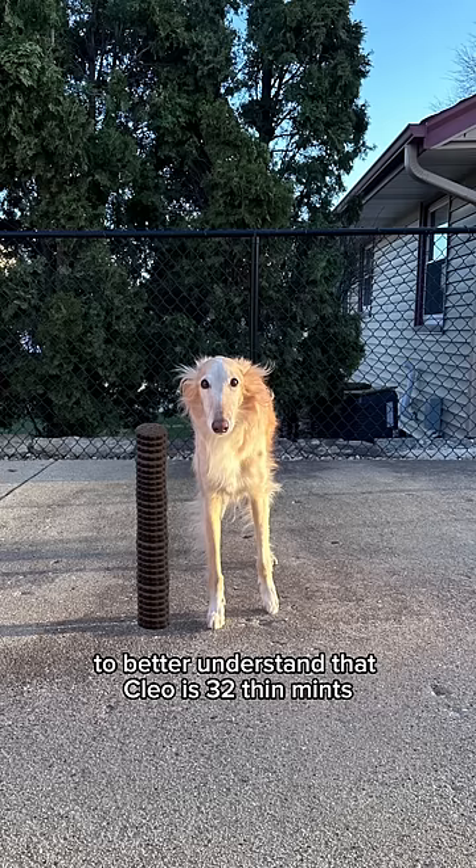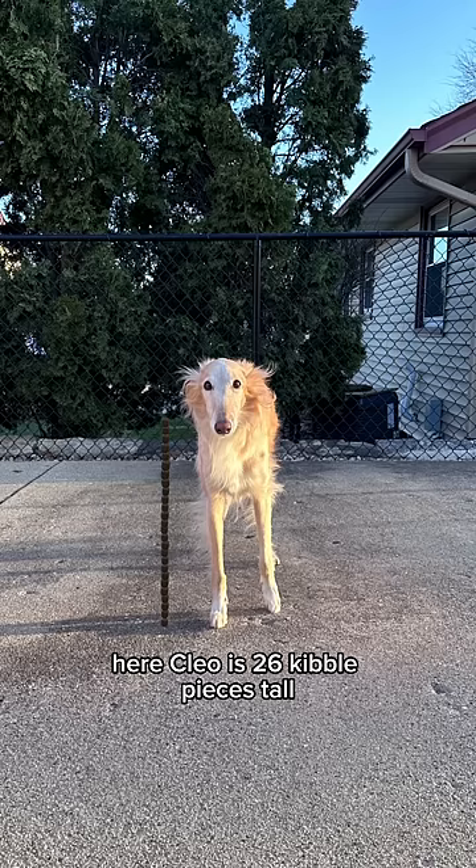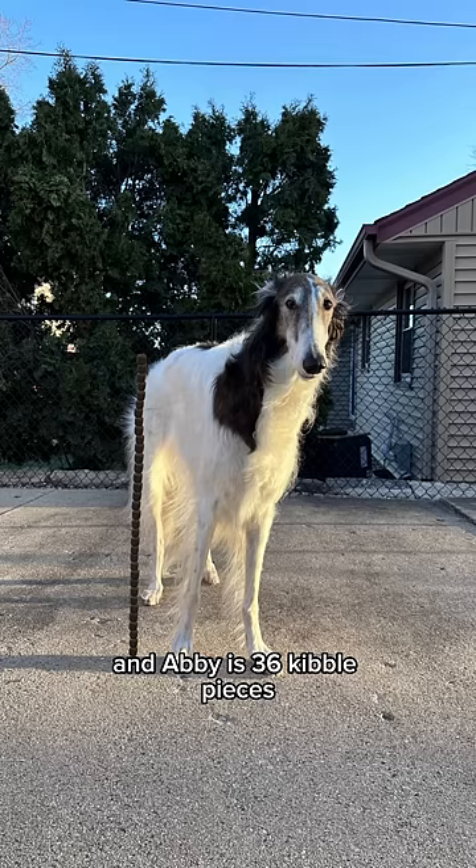You better understand that Cleo is 32 thin mints, and Abby is 49 thin mints, give or take two thin mints. Here, Cleo is 26 kibble pieces tall, and Abby is 36 kibble pieces.